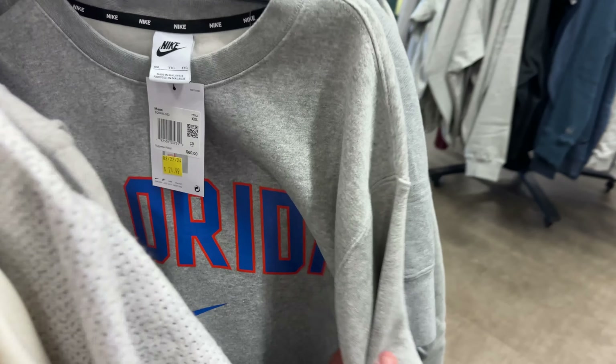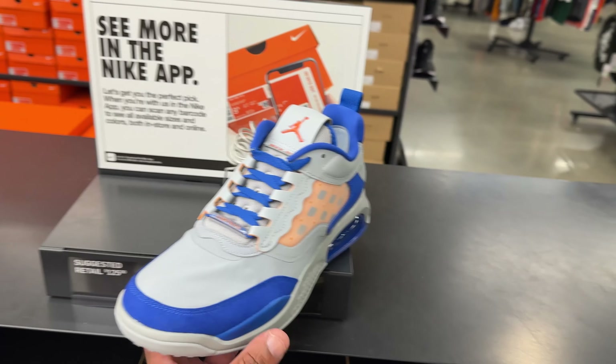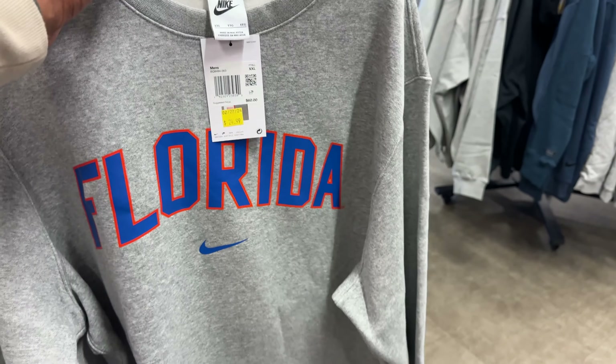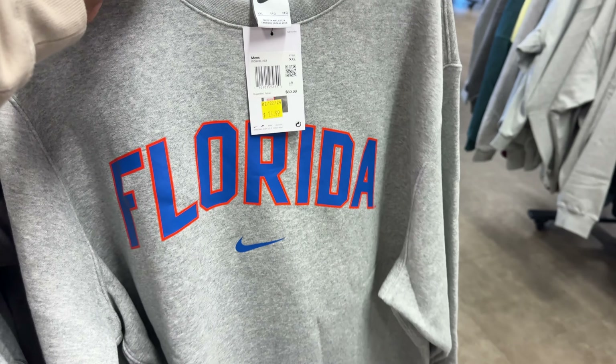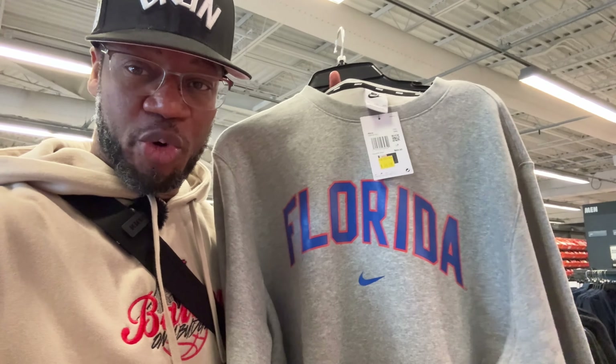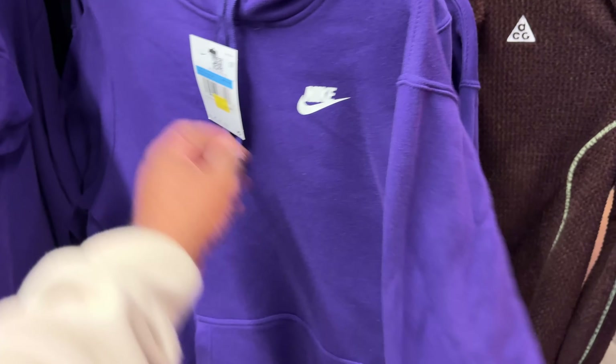I was thinking about copping this sweater to go with those 200s I purchased in December at the Gainesville Nike outlet. Got some player exclusive joints — crew neck would go perfect — but unfortunately I found a better crew neck back then and decided to pass. The crew neck I found was a lot heavier than this; this is a middleweight or maybe a lightweight hoodie. I don't do those. This purple joint is fitting for $24.99.